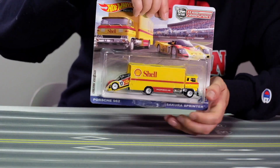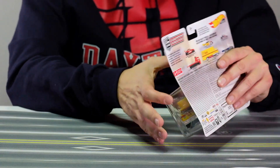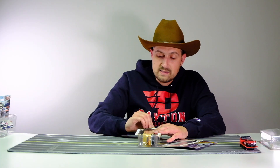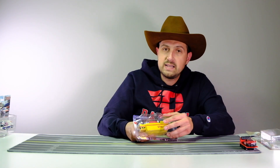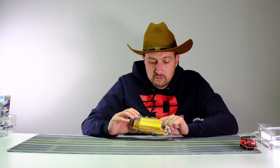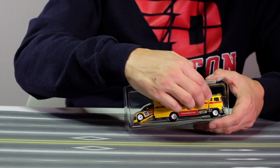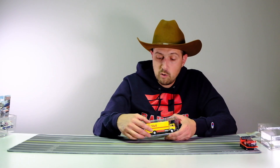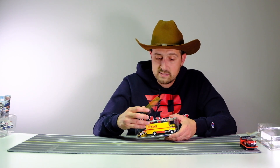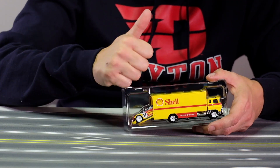Next up, number 45 — the Porsche 962 and the Sakura Sprinter. The Shell livery looks really good on this 962. When it first came out I believe it was the Greddy white version and I bought a ton of those. An interesting thing about this one: in the packaging they actually have a little plastic sleeve over the side of the trailer now so it doesn't scuff up on the inside of the bubble. That is a step up in quality for Hot Wheels — it's nice to see, and you can even see the scratches on the sleeve where it saved the truck from damage.